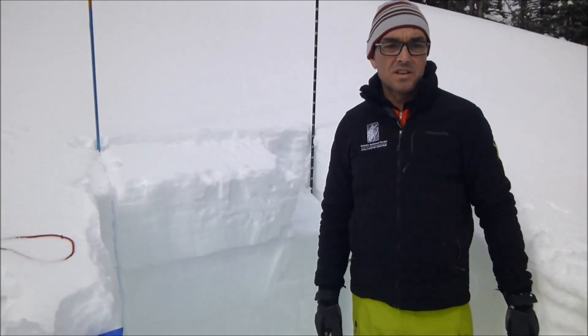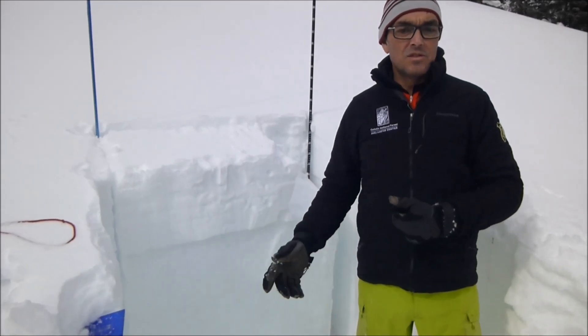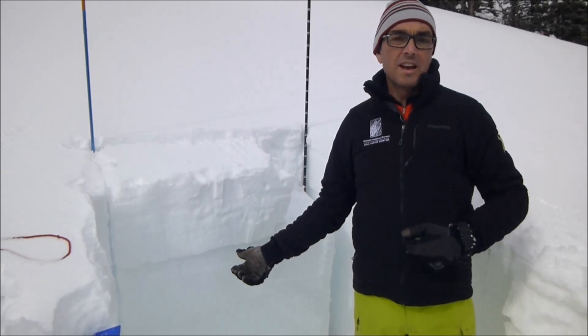We're getting low test scores in our extended column tests. What that's telling me is that the new snow, even though it wasn't a ton, is enough to create instability.